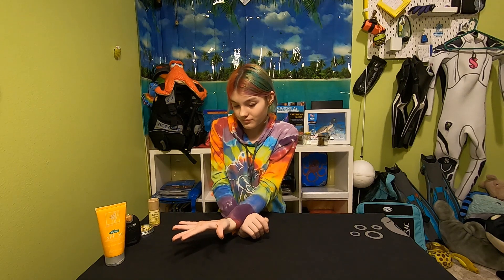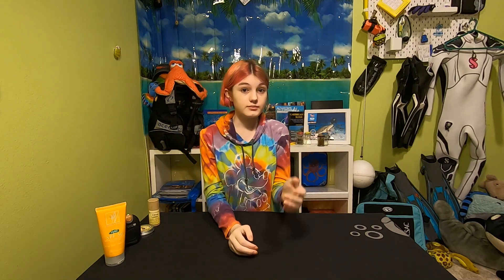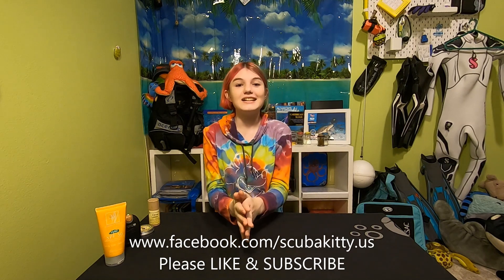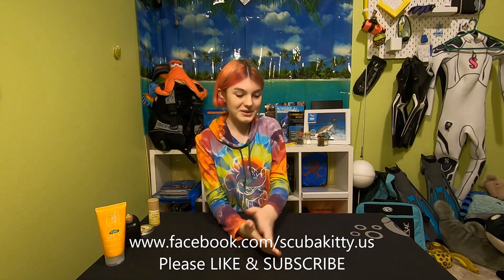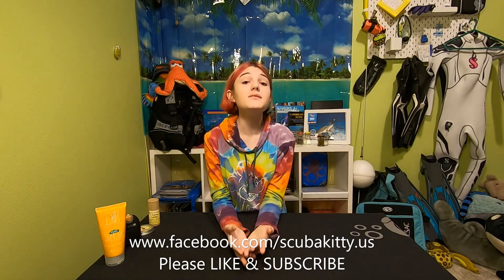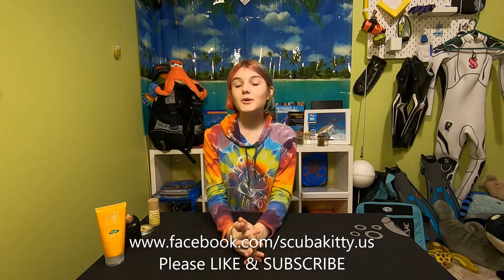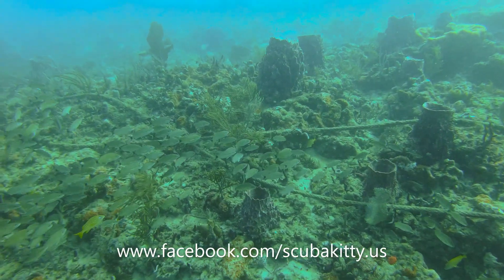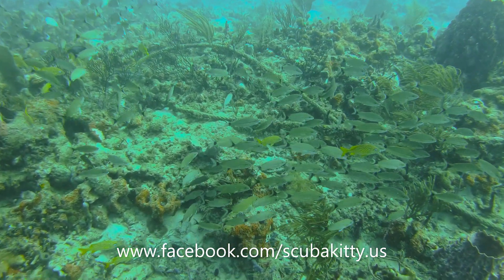Which I think is awesome. I hope you guys have learned something from this. If you have any sunscreens that are reef safe that you'd like to tell us about, please go to my Facebook at facebook.com/scubakitty.us to share any comments you have. If you enjoyed this video, please leave a like — I really appreciate it. And if you'd like to see more videos from me, please subscribe. I appreciate all the support. Bye!